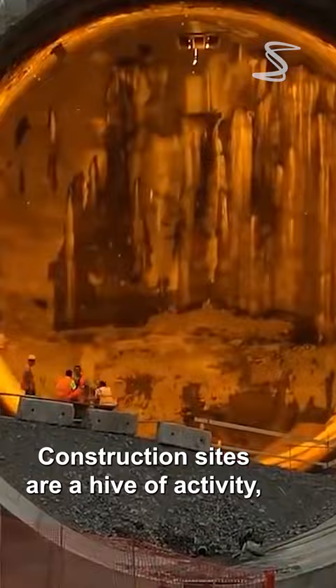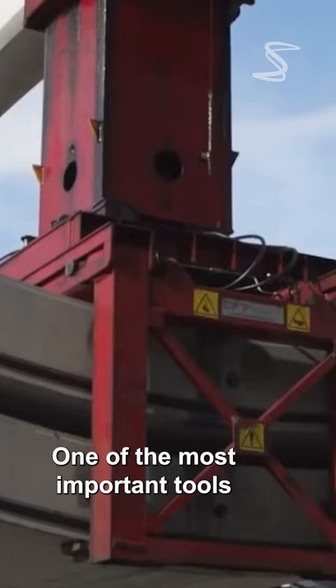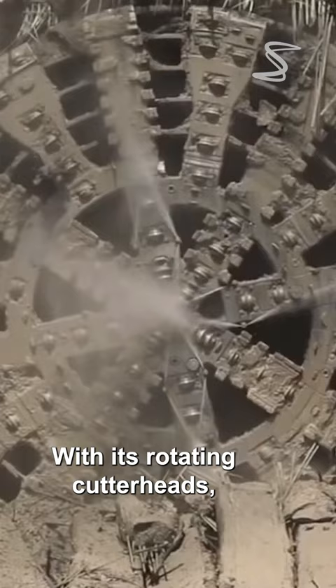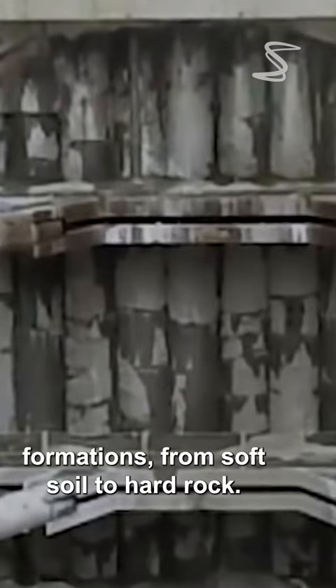Construction sites are a hive of activity, with workers bustling around to complete their tasks on time. One of the most important tools in their arsenal is the tunnel boring machine, or TBM for short. A TBM is a powerful machine used to excavate tunnels. With its rotating cutter heads, it can cut through all kinds of geological formations, from soft soil to hard rock.